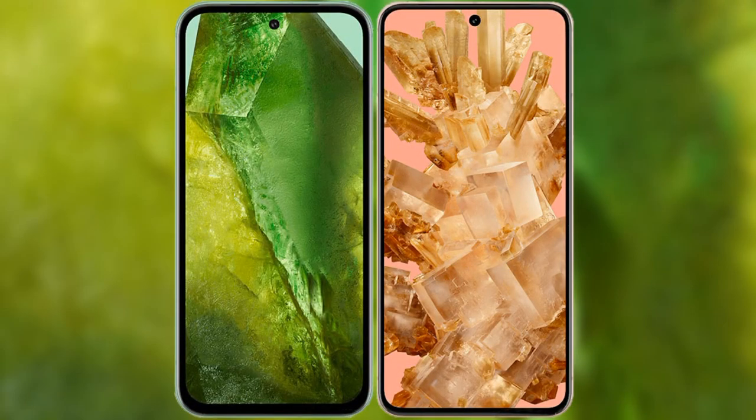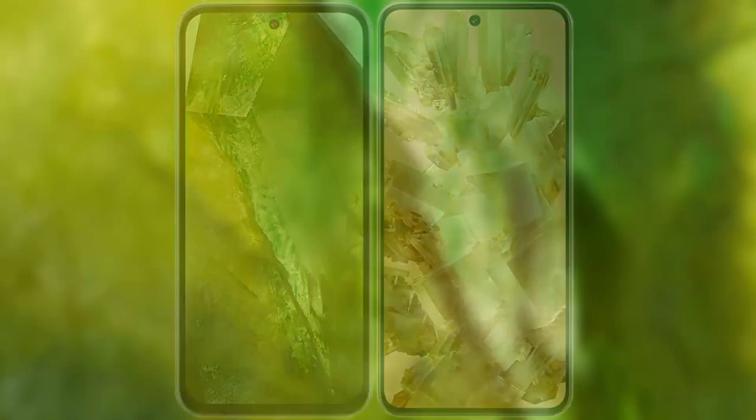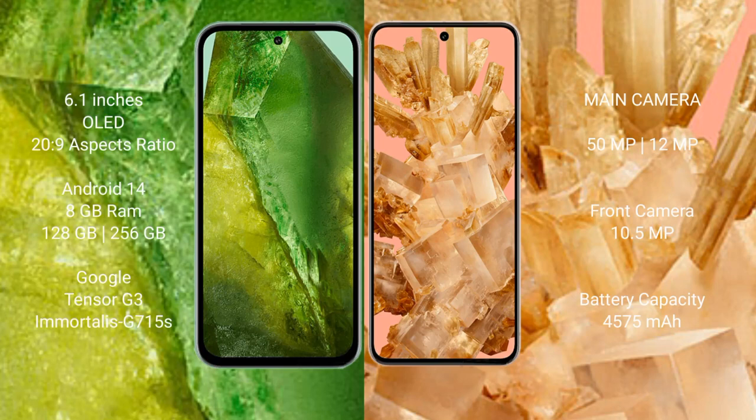I will compare the new Google Pixel 8a with the Google Pixel 8. The Google Pixel 8a comes with a 6.1-inch OLED display at 1080p resolution. The Google Pixel 8 comes with a 6.2-inch OLED display, also at 1080p resolution.